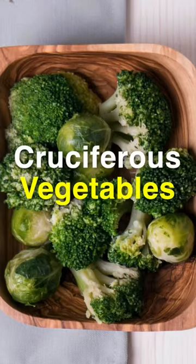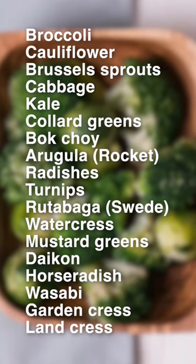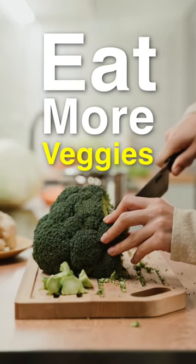What tops the charts is cruciferous vegetables. They're very high in fiber, low in starch, and high in nutrients. Here's a good way to start: instead of trying to cut out all the carbohydrates at once, try to reduce them slowly and increase your intake of those high-fiber vegetables.